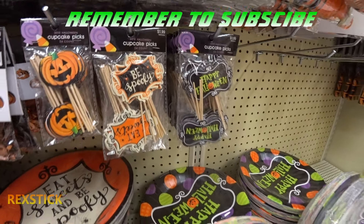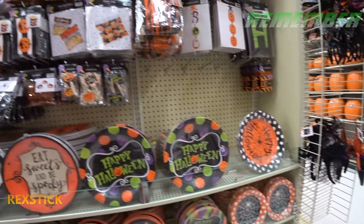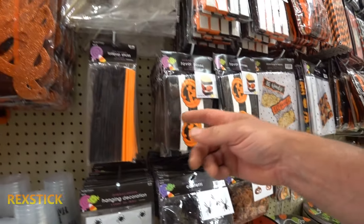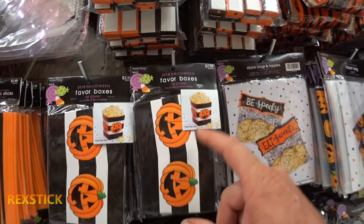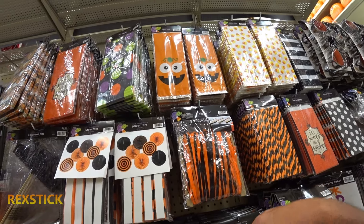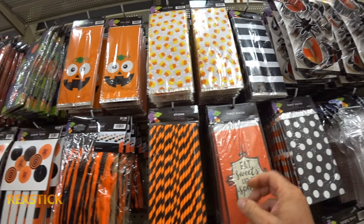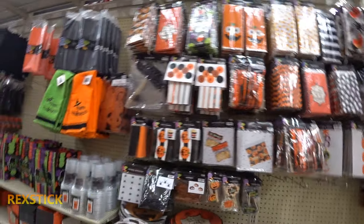Happy Halloween plates — all types of cool ones there. That is awesome. Got some confetti, spider confetti, lollipop sticks so you can make your own lollipops. Popcorn boxes at $2.99, a table skirt, little trick-or-treat bags, straws — these straws are cool. Cookie cutters, cats and ghosts, seven dollars.